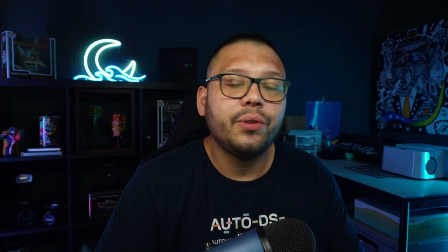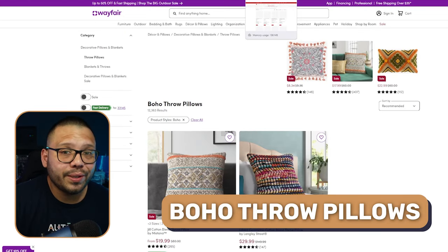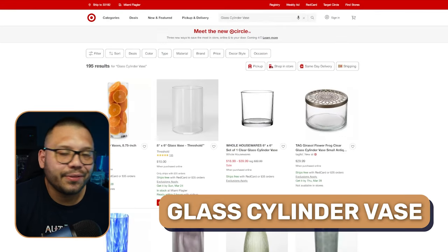Area rugs — these are huge high ticket items that sell all the time. People often like to change these because either they get too dirty, they start to rip, or they just want to change the overall look of the room. Artificial plants, because taking care of regular plants is way too much work. Floating shelves, boho throw pillows, and glass cylinder vases.